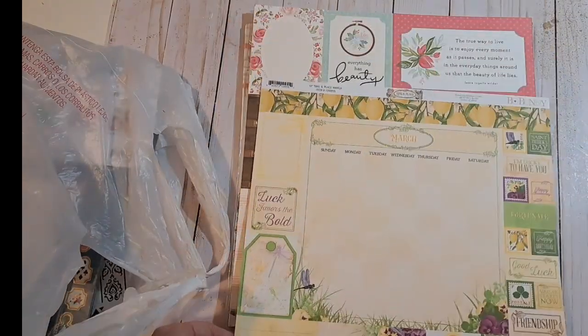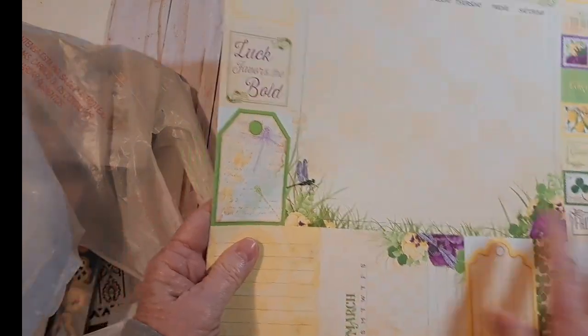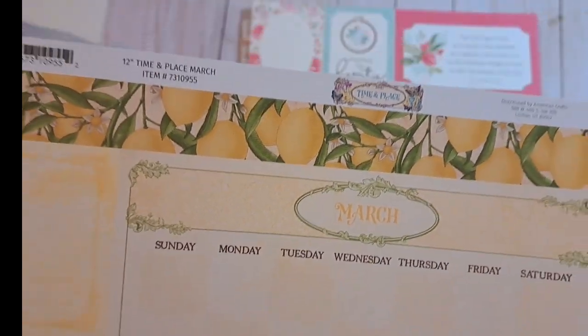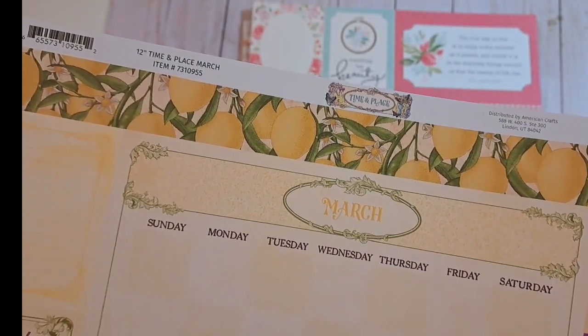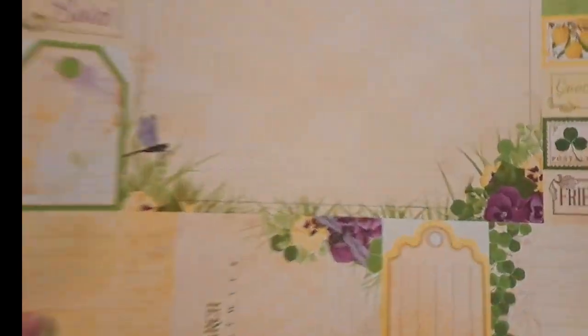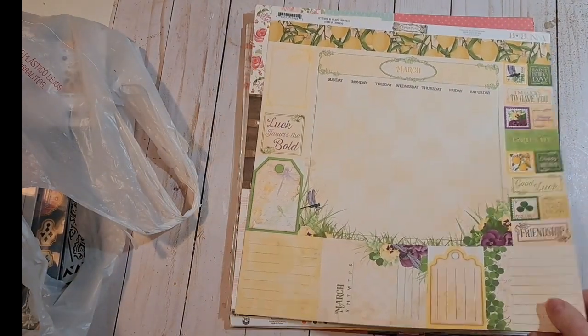I just got one of these because I have more of these that I thought would be really pretty in a spring journal. This is the month of March. This is Bow Bunny Time and Place. I don't know if I have this one, but eventually when I do a monthly journal or something, I think that would be pretty.